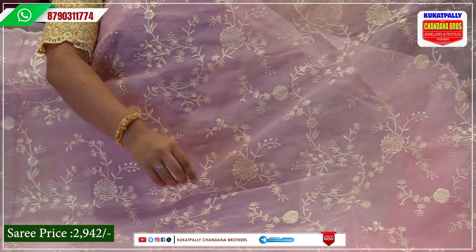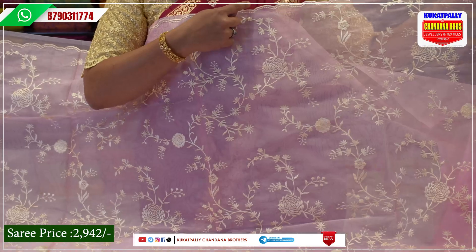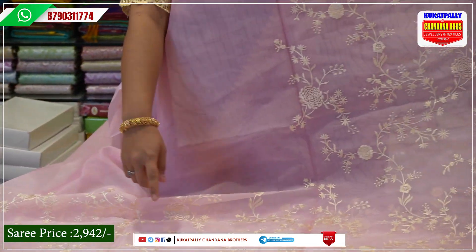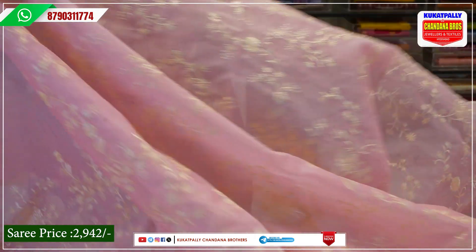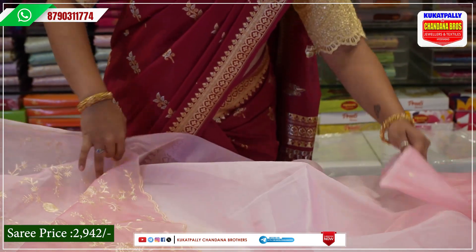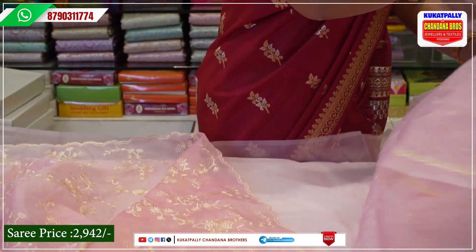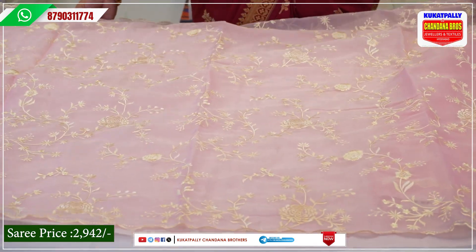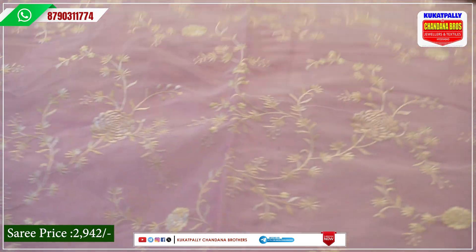We also have a beautiful design and thread work. We also have a cut border and a border with thread weaving. The Shari body is plain with an overall design. We also have a blouse with thread weaving included.